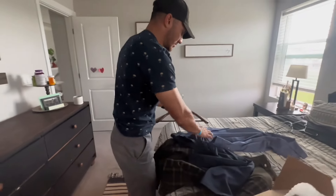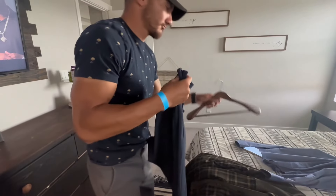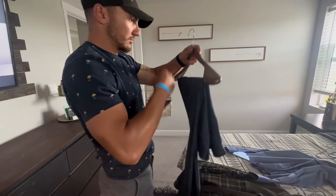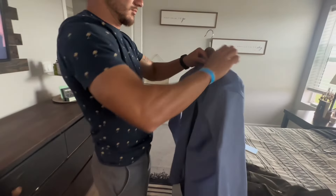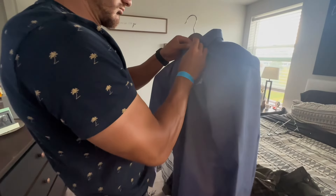First thing I did was I just wanted to see how good it held my pants. So I just doubled over the leggings, threw it in there, and they held really well. So even if they're not evened up, they hold the pants really well. So if you have your work clothes or whatnot and you hang them like this, your pants will hold still — they won't drop down or anything like that.